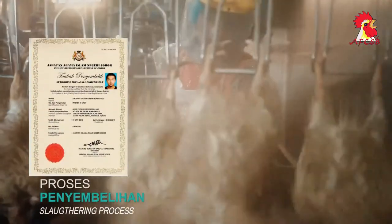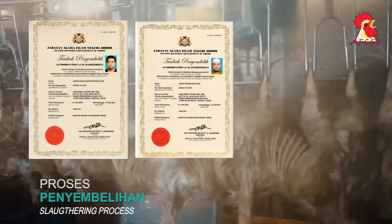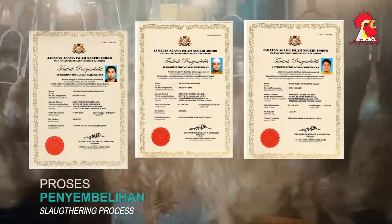Ozmi Fresh Chicken has a total of three local butchers and a halal examiner who hold slaughter certificates from the Johor Islamic Religious Department. This slaughter certificate is renewed once every two years.